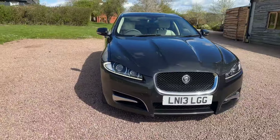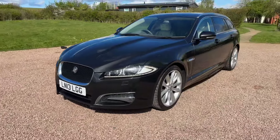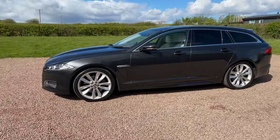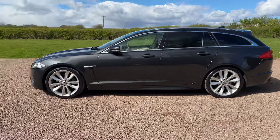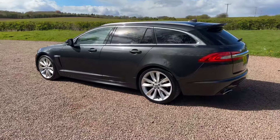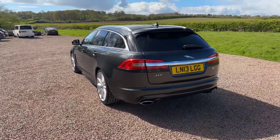Stratus Grey, £14,450. What a lot of estate car for the money. Super low mileage, one owner from new, mega service history. Portfolio, 275 brake horsepower S3 litre diesel V6.